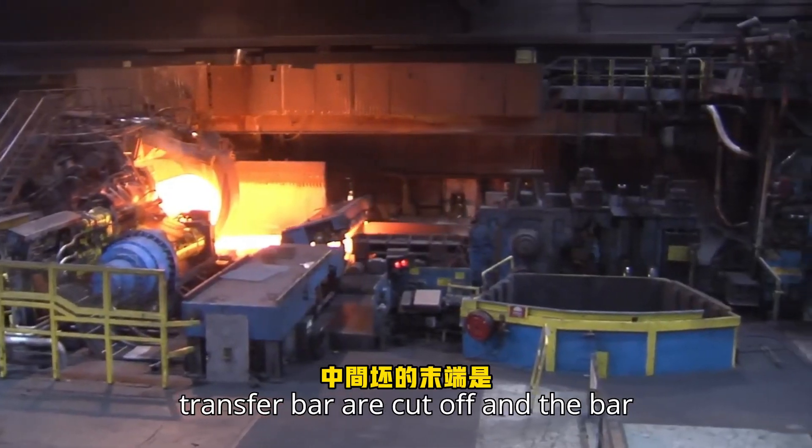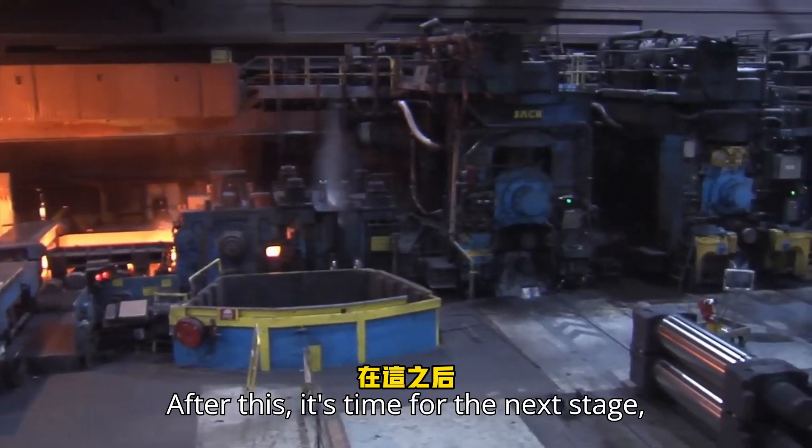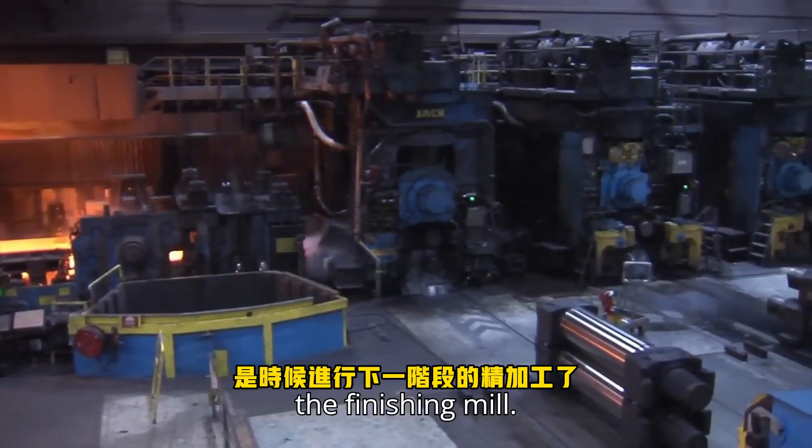The ends of the transfer bar are cut off and the bar undergoes further mill scale removal. After this, it's time for the next stage: the finishing mill.